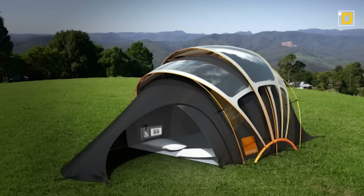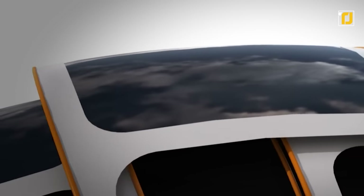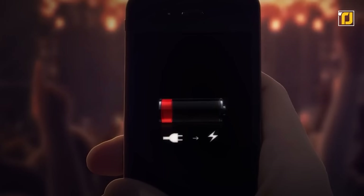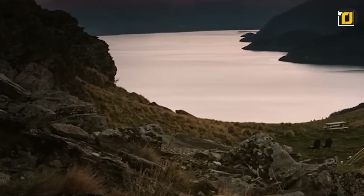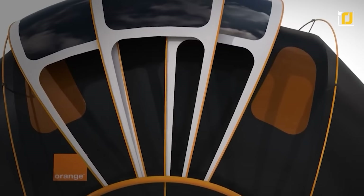It's designed to accommodate up to four people comfortably. And thanks to its built-in solar panel array on the roof, you don't have to worry about your mobile devices running out of power. This tent also glows with radiant lighting. Make your next camping trip a memorable one with this incredible tent.